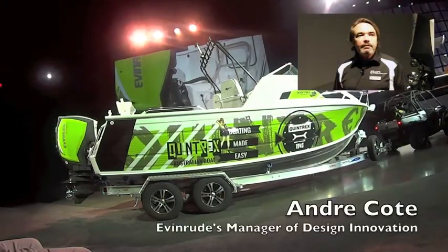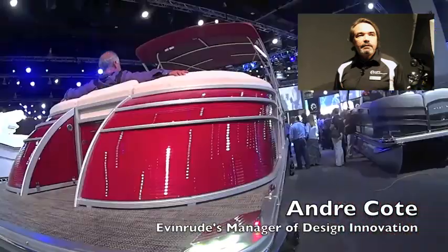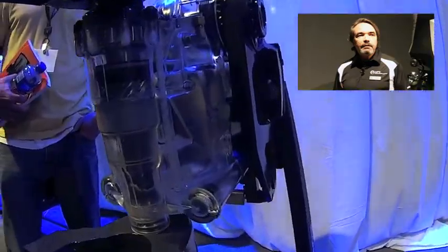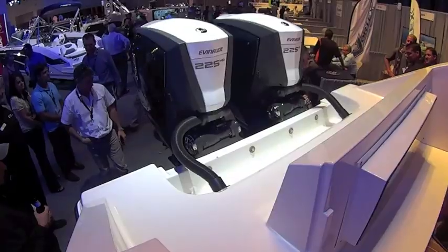For us, the outboard industry has become a sea of safeness, and it was very important for us to rise out of this with the G2. And yes, it may take some getting used to. But you know what, forward-looking, great bold and breakthrough design always does. Boating Business, Jonathan Lee reporting from Milwaukee.